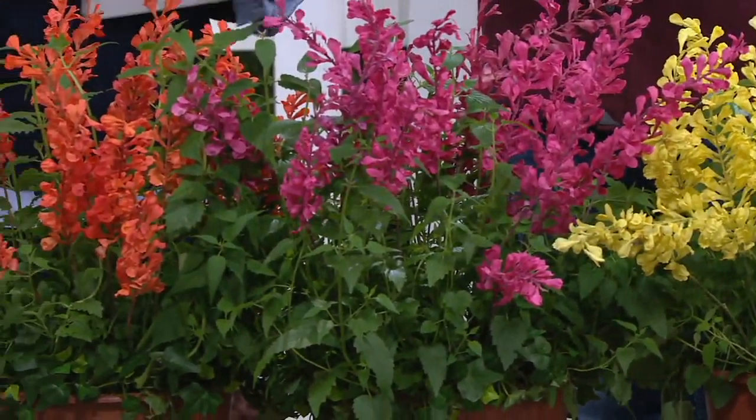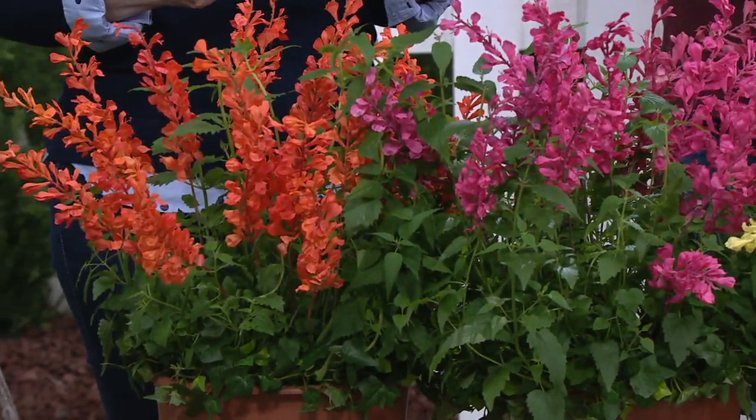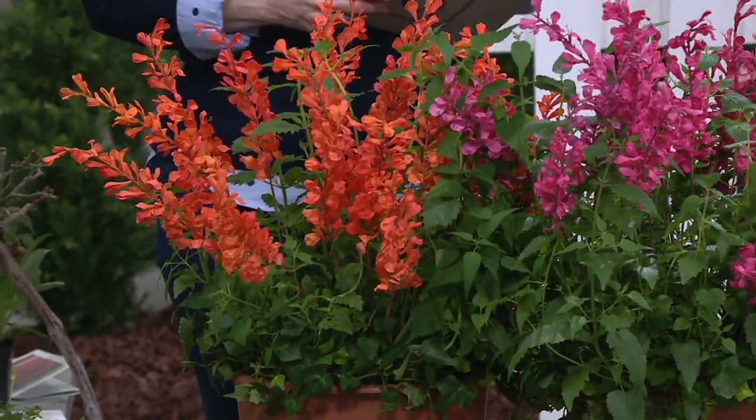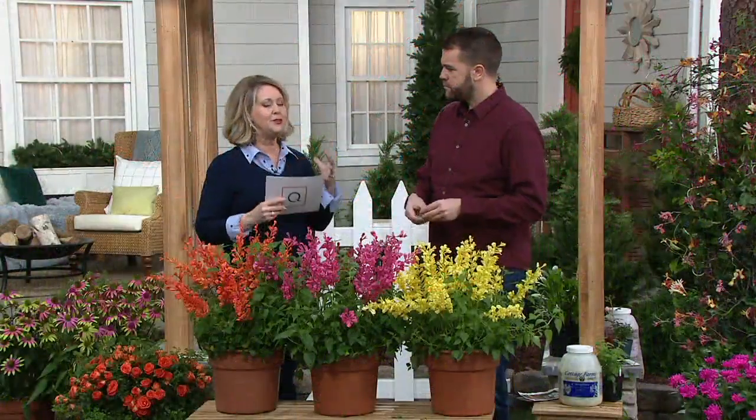We're talking about lilies and how they would go beautifully with these hummingbird mint plants. These are fragrant, they're super colorful, and Kelly was telling me they are really hand-picked to give you the best.